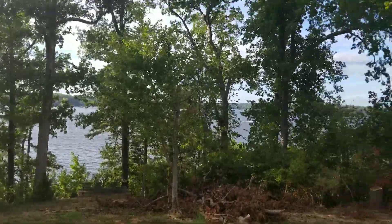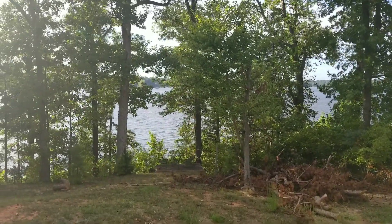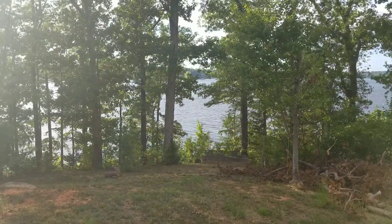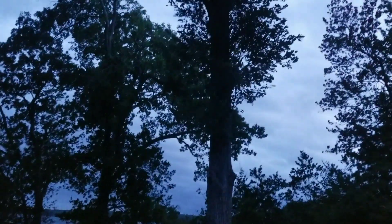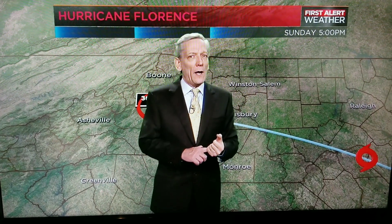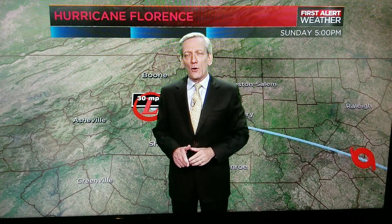Hurricane Florence is coming in — a day and a half before Florence comes in, let's see what it looks like. Hurricane Florence is still about 200 miles away from here, and things are picking up. Coming up, I will show you one other model — the European — which could be a worst case scenario for us.